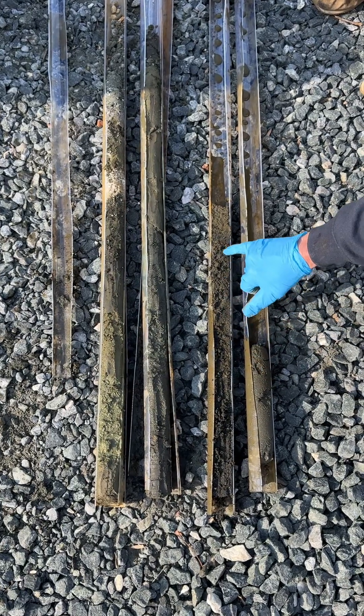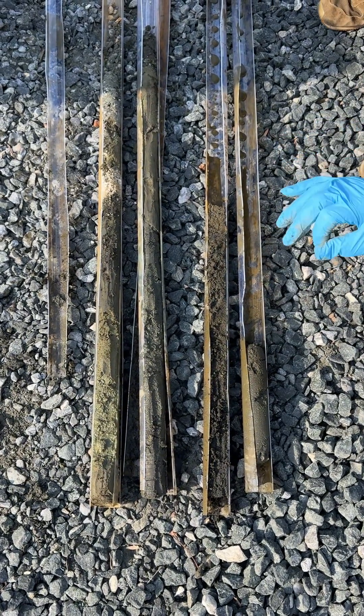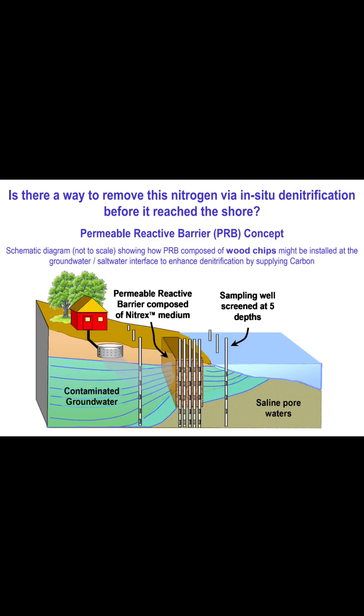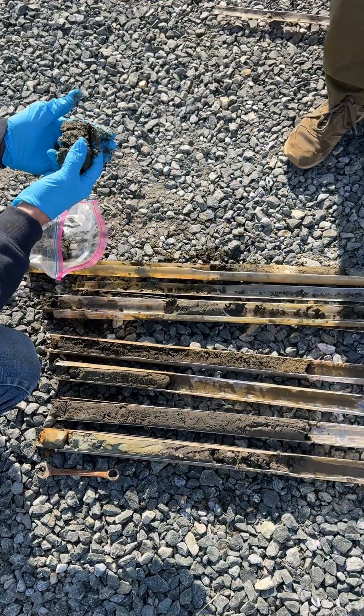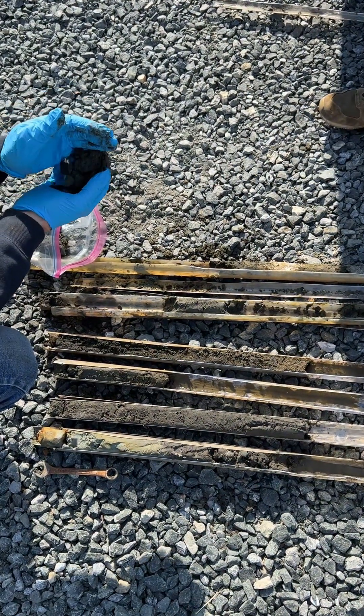If we find elevated nitrogen like we're expecting, then we can install a permeable reactive barrier, which is basically a screen underground of wood chips that will denitrify the polluted groundwater and turn it into an inert nitrogen gas. That way we'll be able to keep nutrient pollution out of the Severn River, reducing algae blooms, fish kills, and all the other problems that the total maximum daily load is designed to prevent.